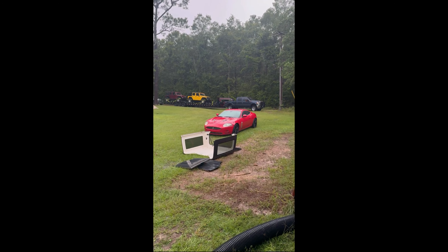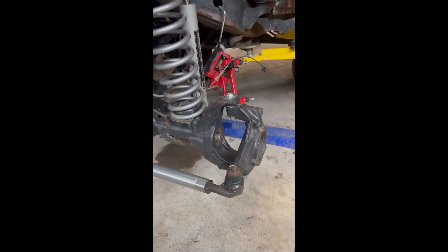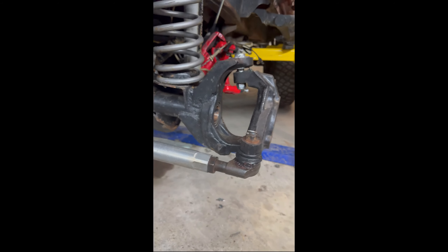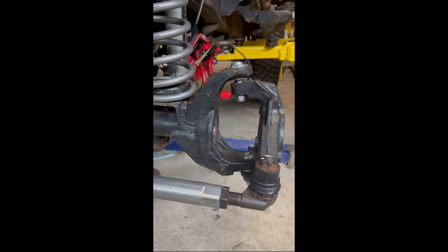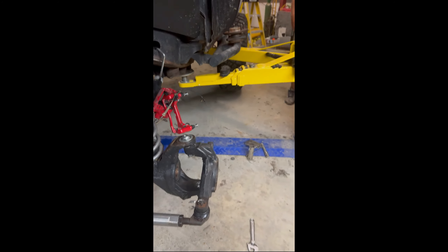Hey Jeepers, we finally made it to Mississippi and as you can see it is pouring rain, but we all made it safe. We're at Jason and Rachel's, getting ready to put Mojo back together - I'll show you that clip in just a minute. Get everything loaded up, then relax for the night and we'll be headed out first thing in the morning.